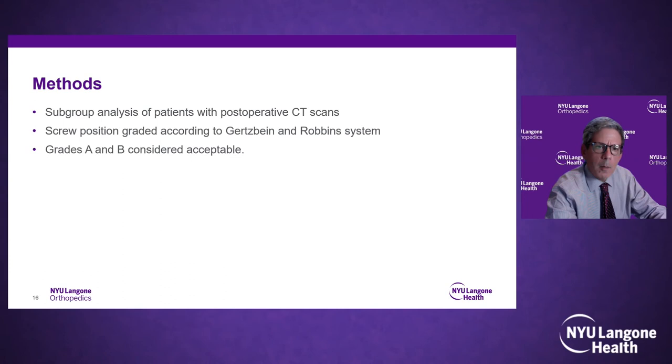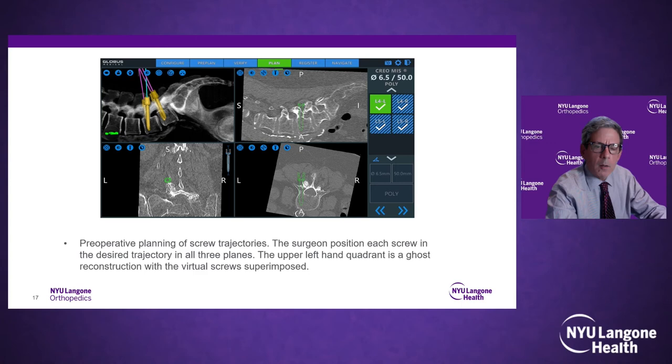This slide shows the preoperative planning on the Globus robot — how you can place screws preoperatively to map out where you want them intraoperatively. I use preoperative CT images, but you can also use intraoperative fluoro or intraoperative spin. And this shows an intraoperative picture of placing the screw through the robotic arm to match the overlying CT trajectory.